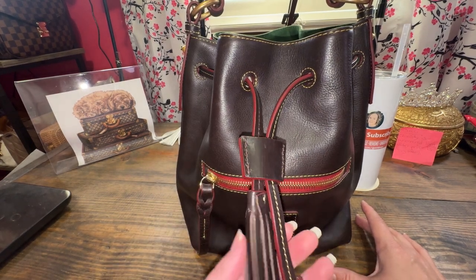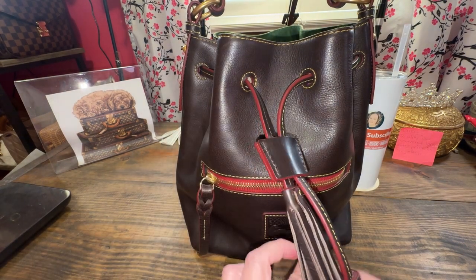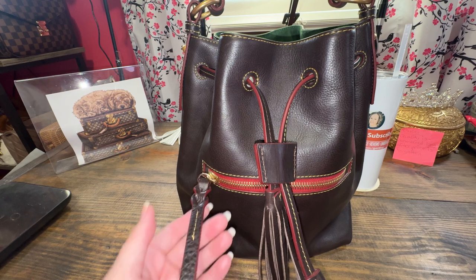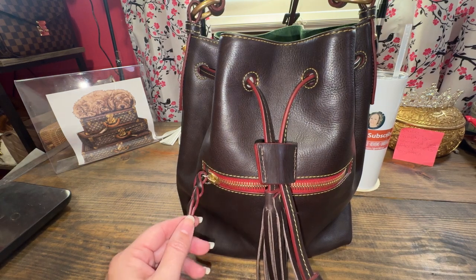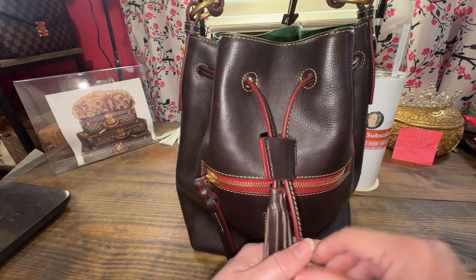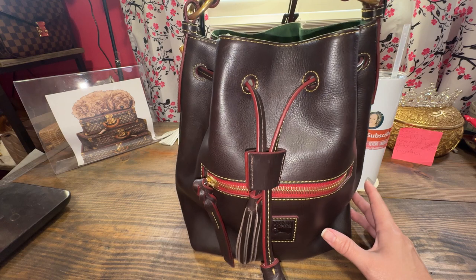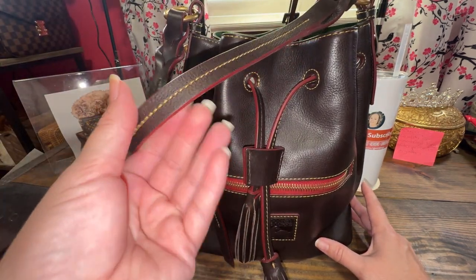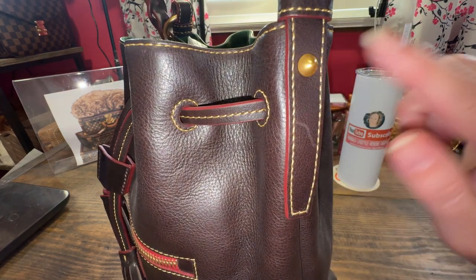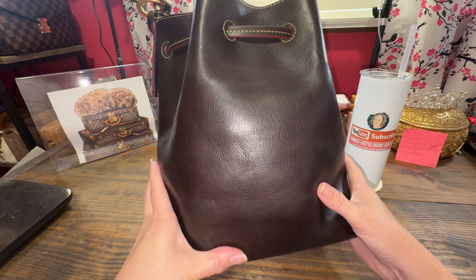I'll start with Dooney & Bourke — this is called the Small Logan Drawstring and it is in the color brown. It's really a big bucket bag, or drawstring bag if you will. It is definitely probably not my favorite bucket bag because of the size; it's called small but it is nowhere near small. I do love the brown with that red fabric by the zipper. The glazing is gorgeous, the smell of this Florentine leather is phenomenal, and the strap is decent, though a little thin. It has beautiful 24-karat gold-plated hardware.